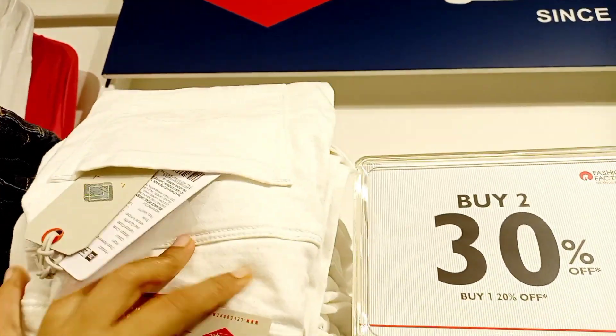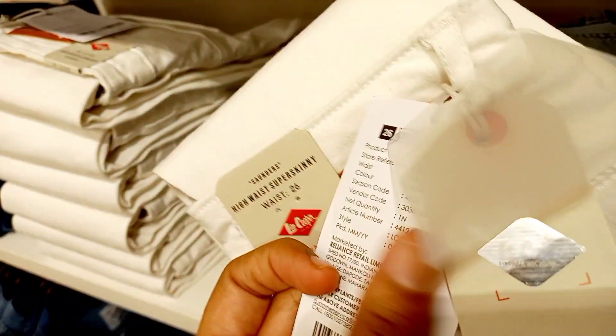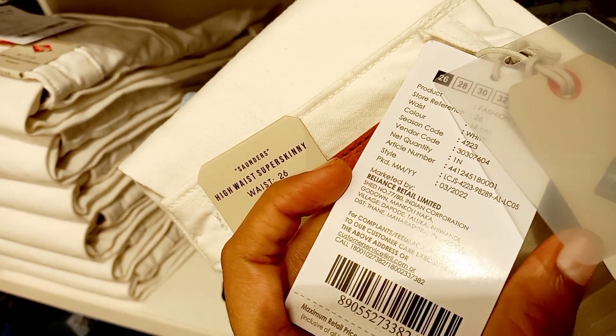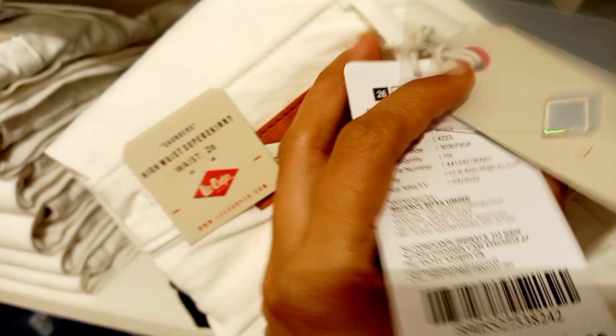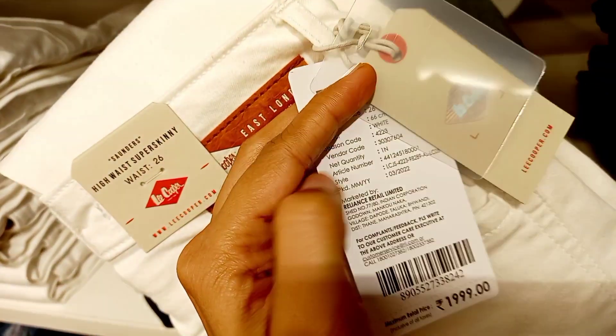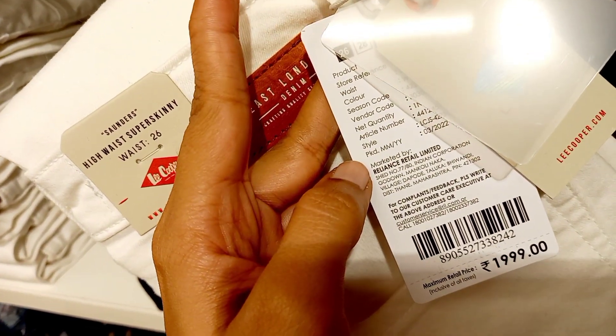If you like, share, subscribe and press the bell icon. When the shop is open, you can visit and check their offers. You can visit for jeans — if you have two jeans, you can buy a Lee Cooper original brand for 2,000 rupees, with two jeans at 30% offer. You can also buy a wardrobe at the bill counter.